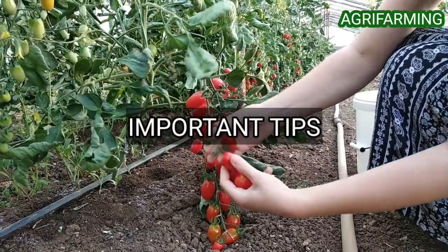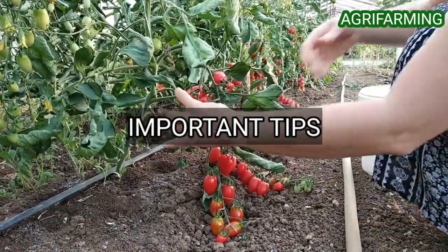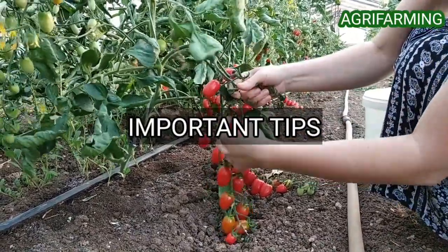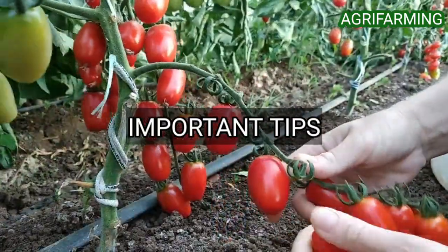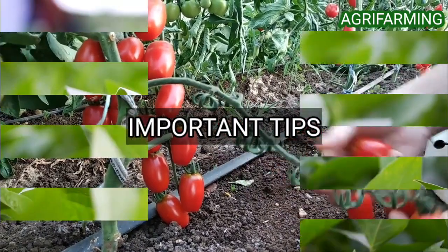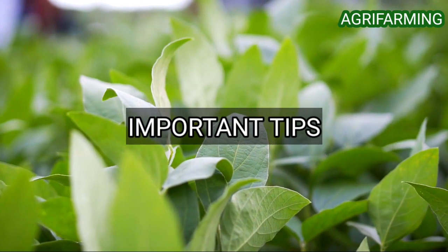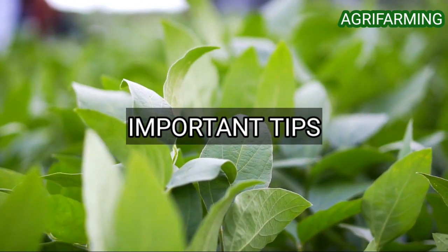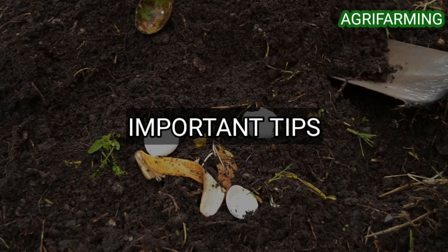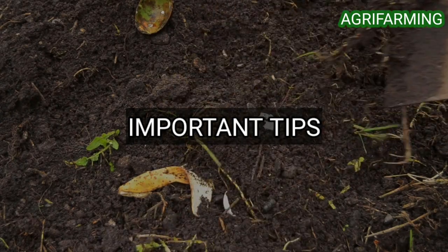Some important tips for kitchen garden beginners: first, pick the right location. Picking a good location is very important. Plant in a sunny location — most vegetables need at least six hours of direct sunlight per day. The more sunlight they receive, the better the harvest, the bigger the veggies, and the better the taste.